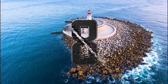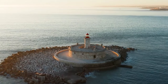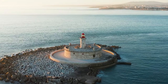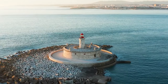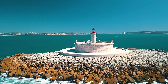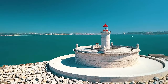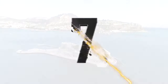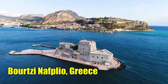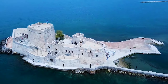Number 8: Fort of São Lourenço do Bugio, Portugal. Constructed between 1590 and 1657, the Fort of São Lourenço, also known as Torre do Bugio, served to safeguard the approach to the Tagus River and Lisbon. It remained garrisoned until at least 1911 before being converted into a lighthouse.